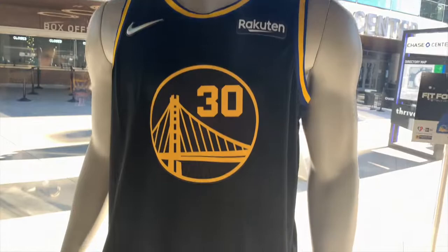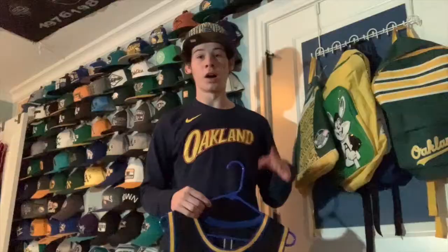The new city edition uniforms just dropped, so I'm going to buy the Steph Curry new city edition jersey. These are selling out quick, so here you go — really cool. I'm definitely going to buy that.